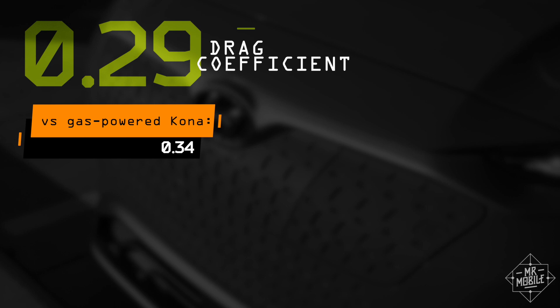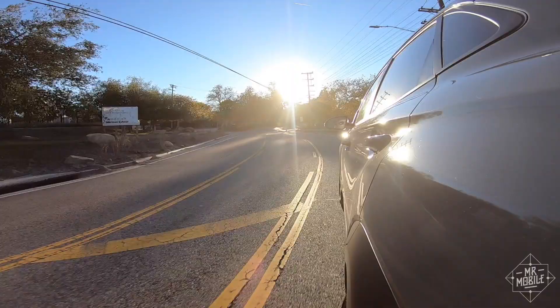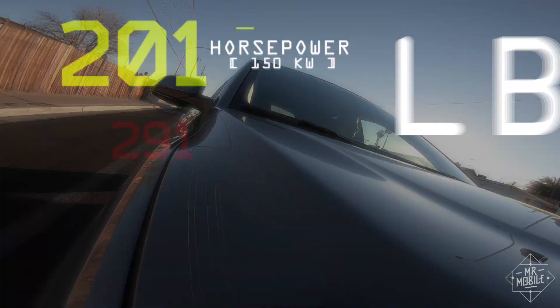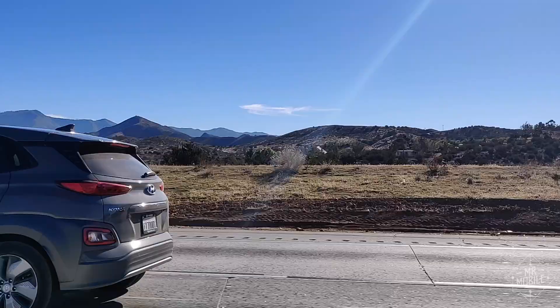Starting my adventure in Los Angeles gives me the opportunity to take the Kona through the twists of Mulholland Drive around sunset, the dusk light flitting across the Battleship Gray paint job. Hyundai doesn't call this Battleship Gray, but I do. As with most battery electrics, driving the Kona is equal parts fun and reassuring. The torque of an electric motor means instant acceleration when you hit the go pedal, and the low center of gravity helps it stick to the road when you do so.